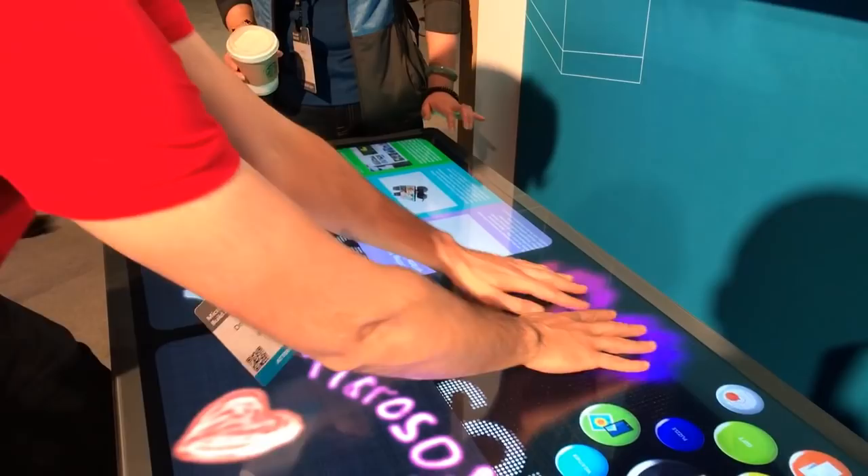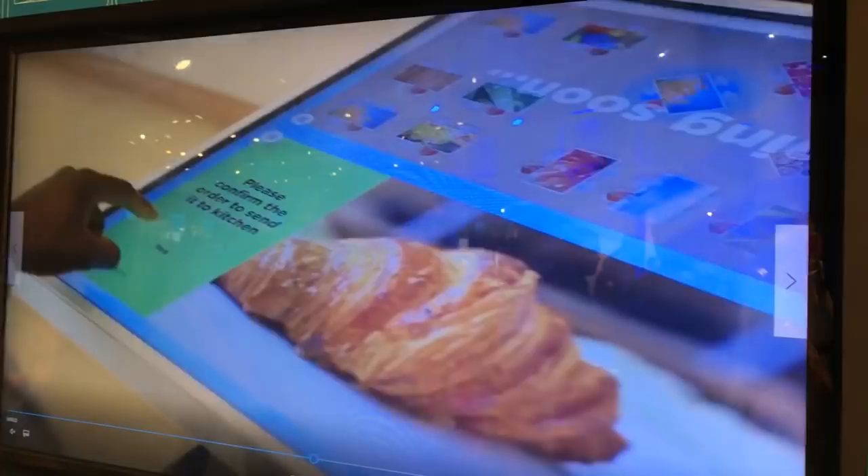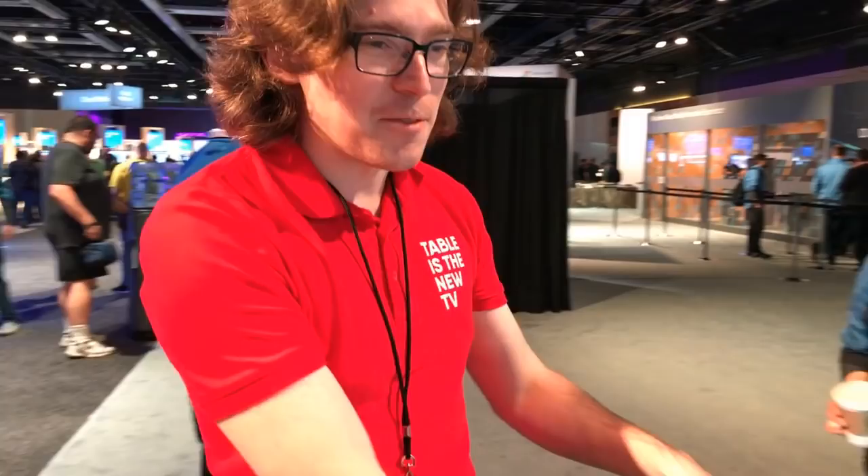Hey, can you tell me a little bit about this? Sure, it's an interactive table for the restaurant. So you can eat on the table, you can place your food, you can smash a glass. Is this an actual restaurant that you're showing? Yeah, we have a dozen restaurants in Europe, Middle East. Is there one in Seattle I can stop by and try? Yeah, this is the first table that crosses the United States border. So this is kind of our debut here.